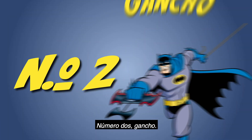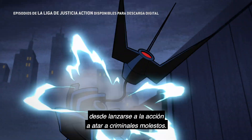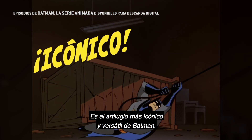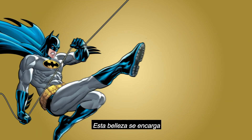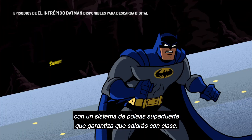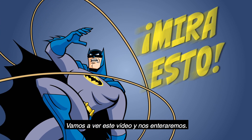Number two: Grapnel Hook. Gotta love the classics. The Grapnel Hook is easily Batman's most recognizable tool, and it's got a bunch of different uses — from swinging into action to tying up pesky criminals. This is Batman's most iconic and versatile gadget. Need to make a quick escape? This little beauty has got you covered with its super strong pulley system that guarantees you'll go out in style.